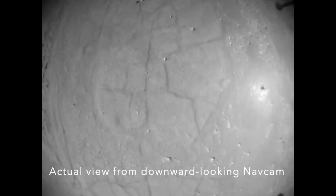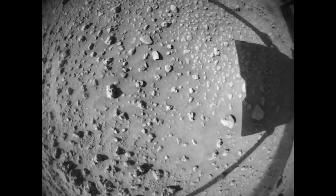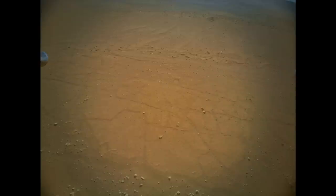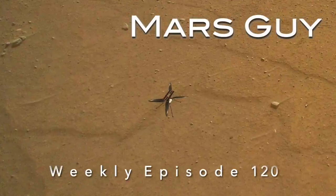Ingenuity completed its 50-second flight nearly three months ago, disappearing from radio contact with Perseverance upon landing. Now all the images are down, documenting the flight and how a Mars helicopter doesn't really need four legs — on this episode of Mars Guy.